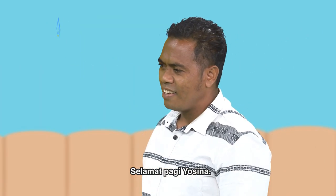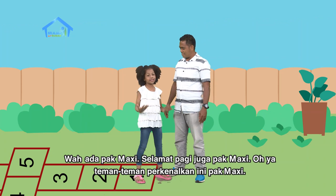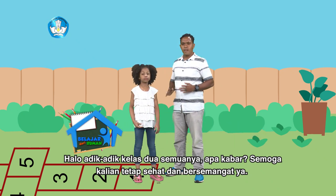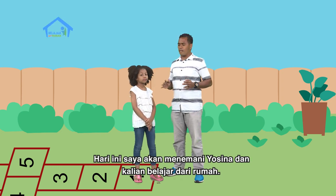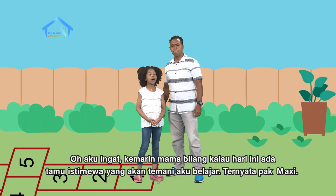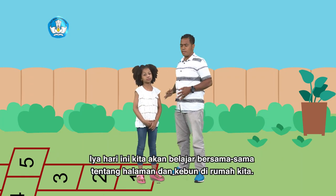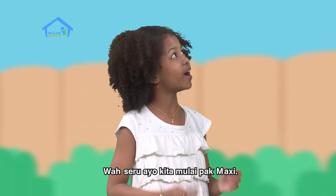Selamat pagi, Yosina. Wah, ada Pak Maksi. Selamat pagi juga Pak Maksi. Ayo teman-teman, perkenalkan, ini Pak Maksi. Halo adik-adik kelas dua semuanya, apa kabar? Semoga kalian tetap sehat dan bersemangat ya. Hari ini saya akan menemani Yosina dan kalian belajar dari rumah. Oh, aku ingat, Mama bilang kalau hari ini ada tamu istimewa. Nyata Pak Maksi ya? Iya, hari ini kita akan belajar sama-sama, belajar tentang halaman dan kebun di rumah kita. Wah, seru. Ayo kita mulai, Pak Maksi.